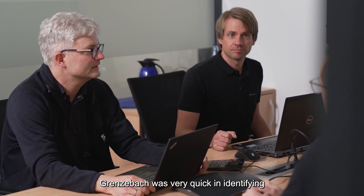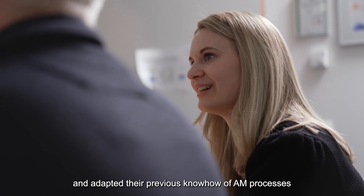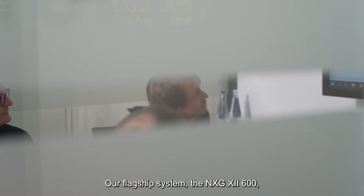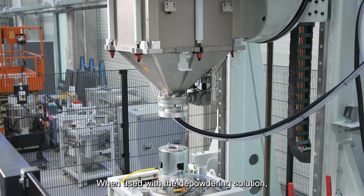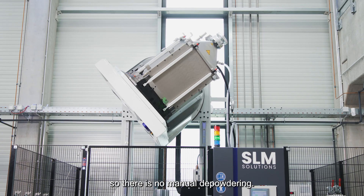Grenzebach was very quick in identifying the biggest challenges within our desired workflow and adapted their previous know-how of AM processes to SLM's extensive requirements. Our flagship system, the NXG 12600, is a highly flexible machine for different serial production applications. When used with the depowdering solution, the NXG 12600 benefits from automation, so there is no manual depowdering.